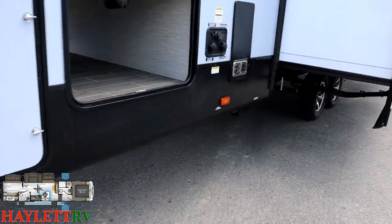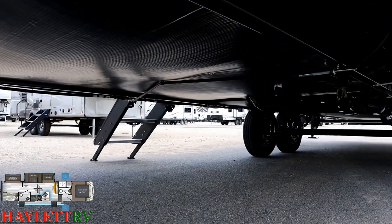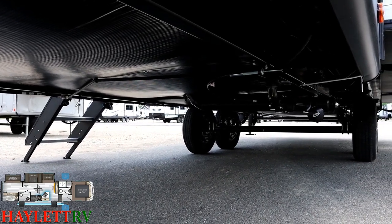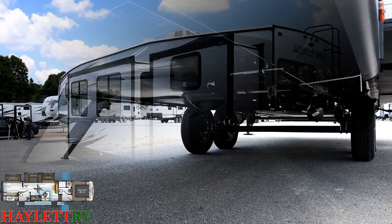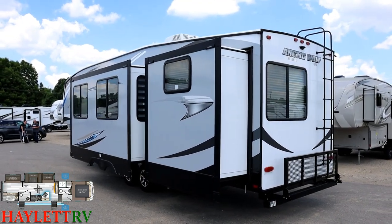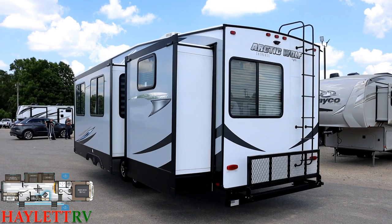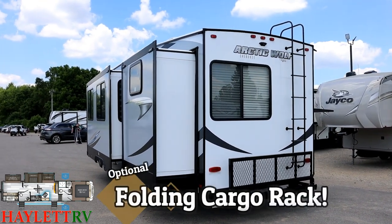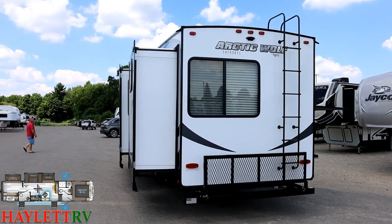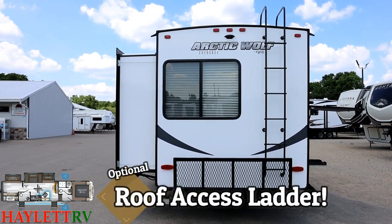This RV has electric auto-leveling, and the controller for that is just inside this little pass-through compartment. It does have an enclosed and heated belly — one of those things where if I don't show you, you assume it doesn't have it. Those baggage doors have magnet holdbacks and slam latches, which is nice. On the back there are additional options: the Juice Pack, the second air, and a folding cargo rack on the back for coolers or a portable generator — that's an optional add-on.